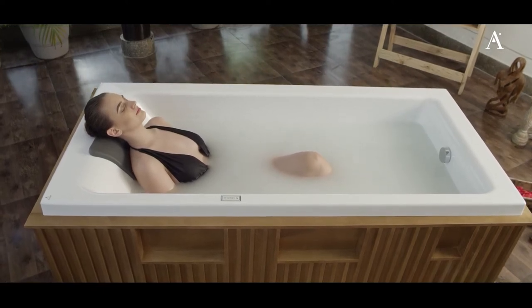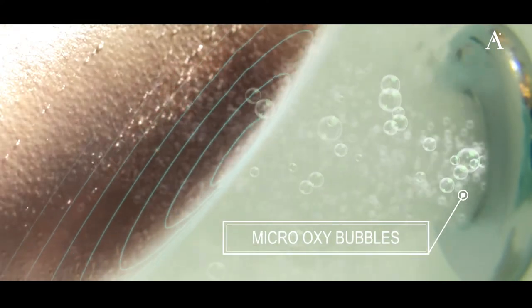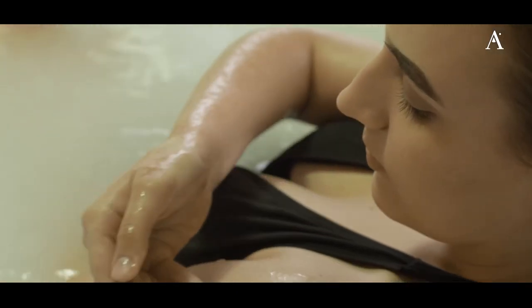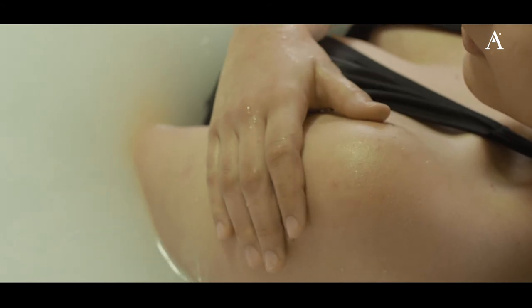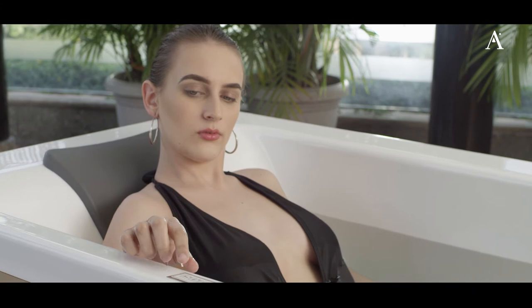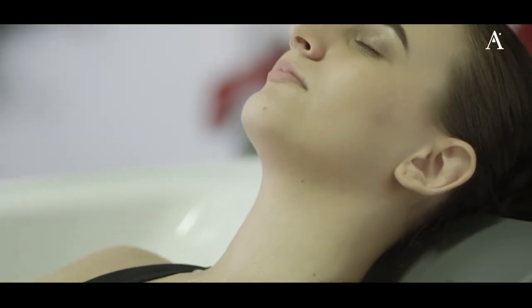Mind and soul. The micro-oxy bubbles are smaller than 0.2 microns, that makes them tiny enough to get into the pores of your skin, thus improving smoothness and skin tone. A prolonged bath in the OxyPool by Arteez can boost energy levels and relax your muscles.